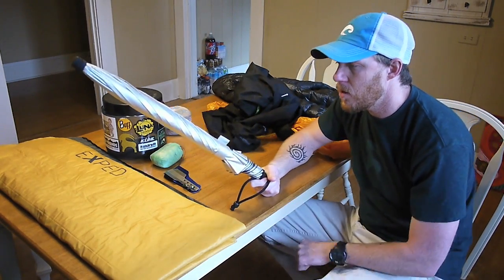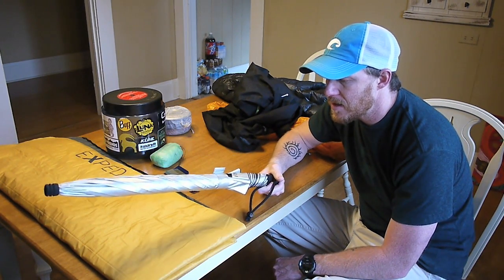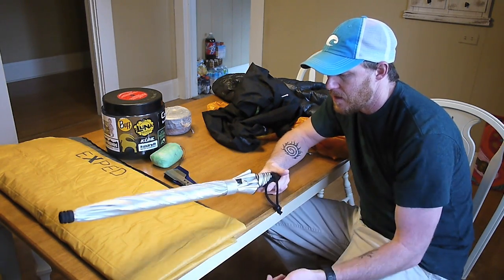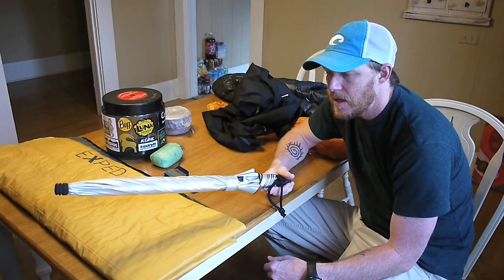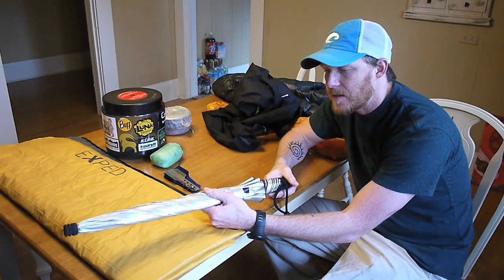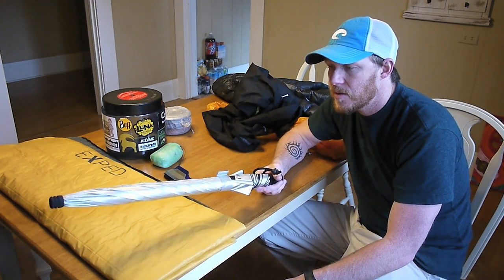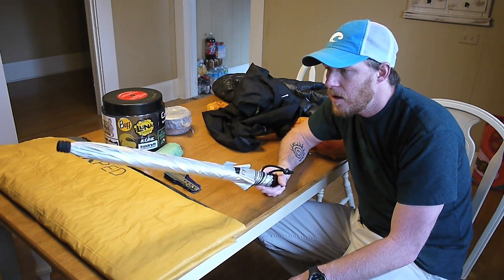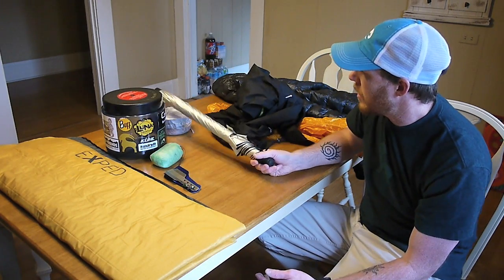I carried my Golite Chrome Dome umbrella and used it a lot the first two days. The entire first day the wind blew it inside out a couple of times, but it has a plastic skeleton on the inside so I was able to just flip it back out without breaking it. Dave's is a little older than mine and it turned inside out at least once, maybe more, and actually broke some of the hinges. The second day I didn't use it for most of the day, then about the second half I used it. I still really like my umbrella — it's definitely going to stay in my kit if I'm expecting any kind of rain.